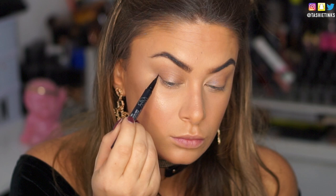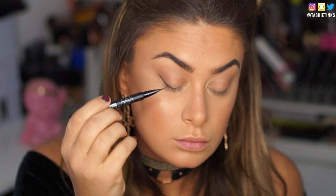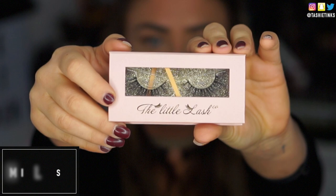Next I'm taking my Kat Von D Tattoo Liner and using it to create a small wing. I didn't want this to be too dramatic — I wanted it fairly thin and only on the outer half of my eye. I didn't want the whole wing to come into the inner corner, just on the outer corner. I love that kind of elongated eye look, kind of Angelina Jolie-esque, where she just has eyeliner on the outer corner. So that's what I did — I applied the wing to the outer half of the eye.